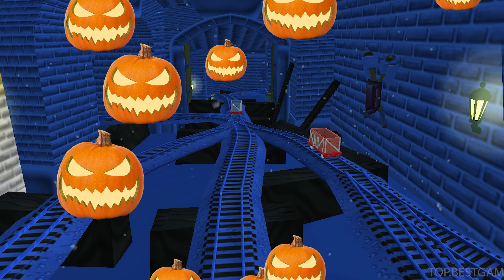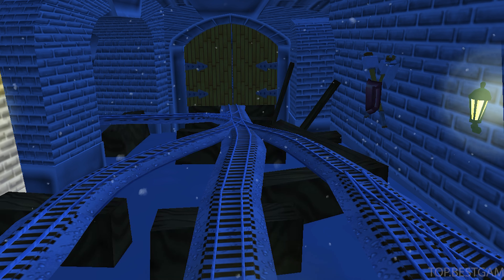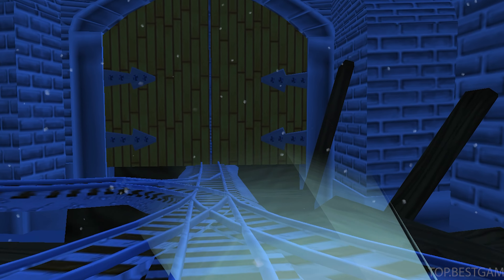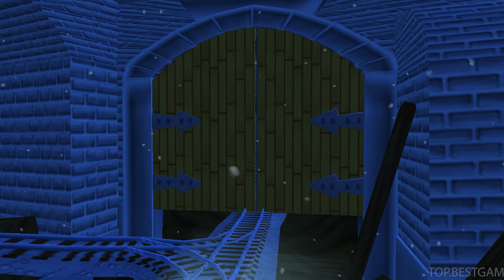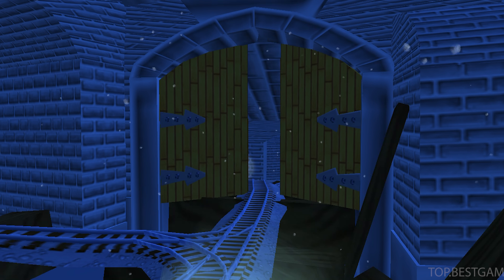The troublesome trucks are playing hide and seek again. Let's see if we can find all three. We can't get through! Tap on the gate to open it! Blocked. Well done!